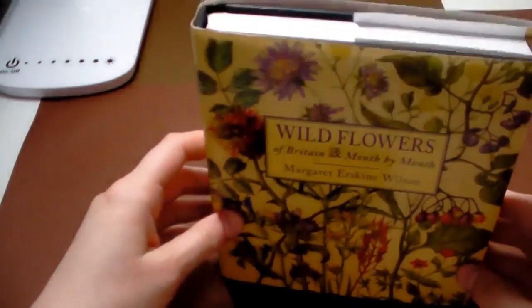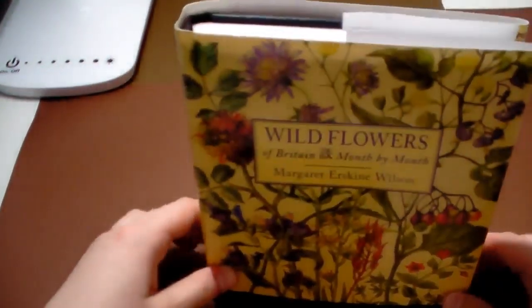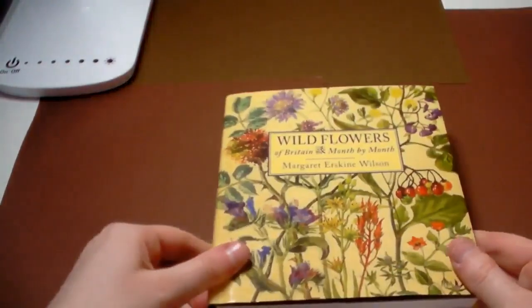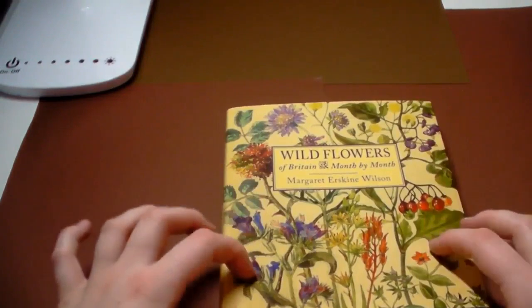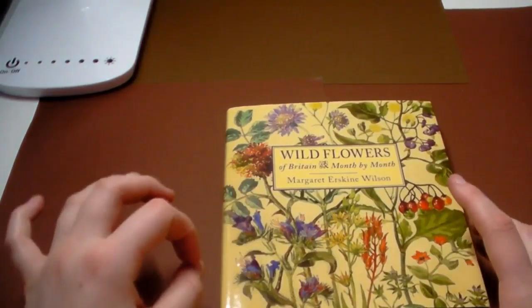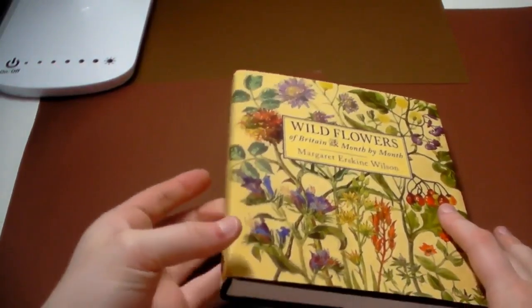It's such a gorgeous book and there's so many things you can do with it. I'll try and link it down below because it's one of the more obscure titles. I found it at a garden centre — an amazing one with so many books. I'm pretty sure you can get it on Amazon, and I'll have a look and find a link.